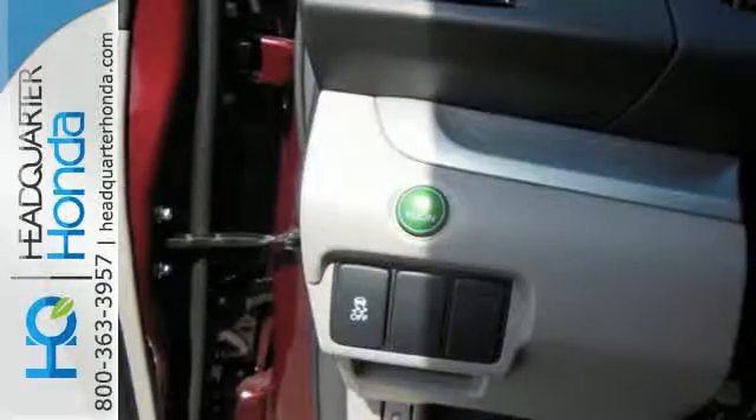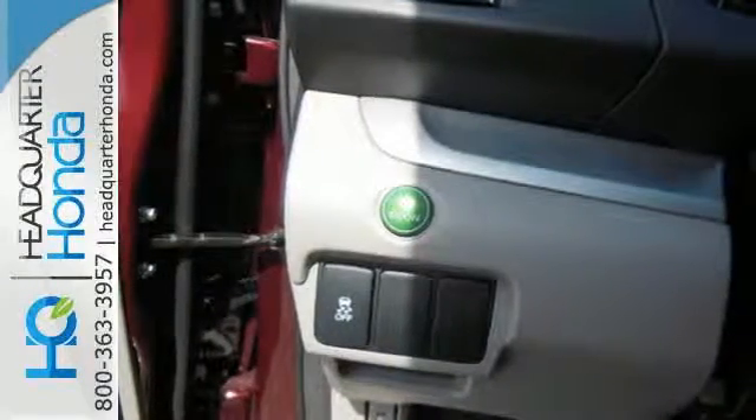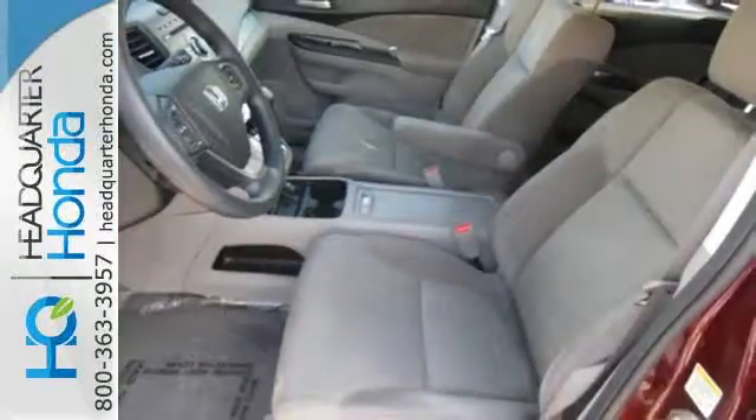It also has wonderful safety features, including anti-lock brakes, multiple airbags, and stability and traction control.